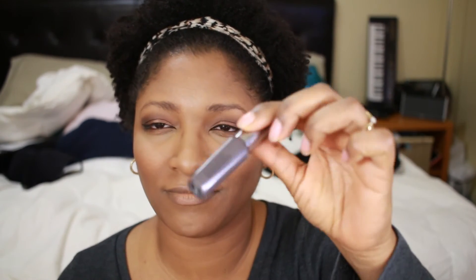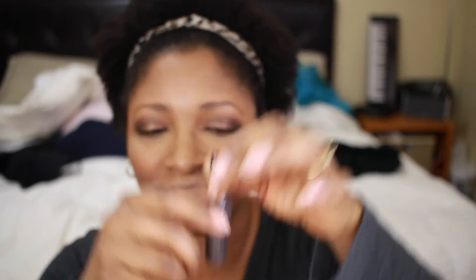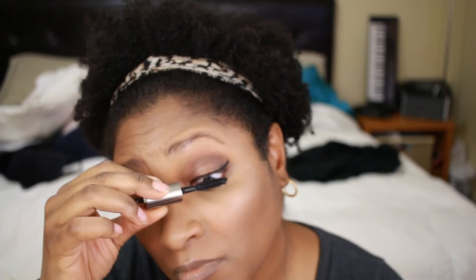Next is mascara. I'm using a sample size of Benefit They're Real mascara — I wanted to try it and I think it's good. But they're around 30-something dollars, and for me that's a little too much for mascara. I know I can find something similar at the drugstore that will still work for me.